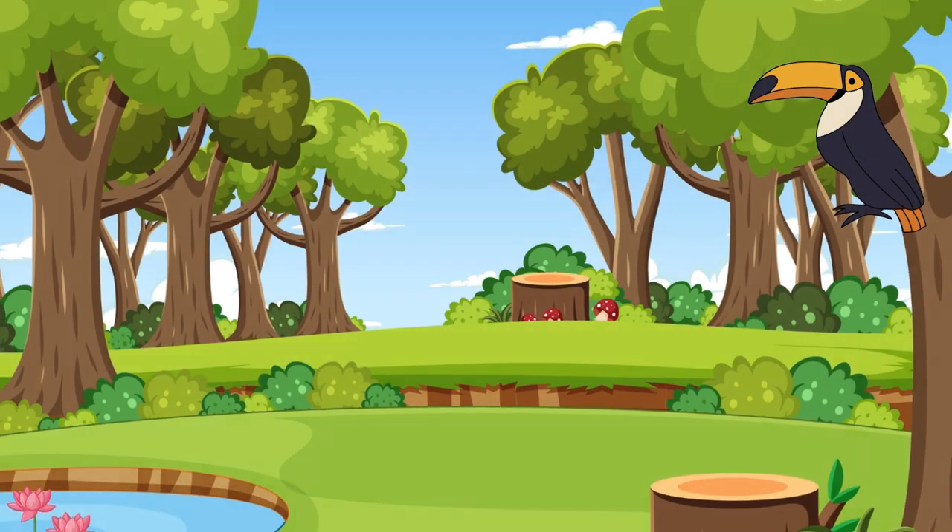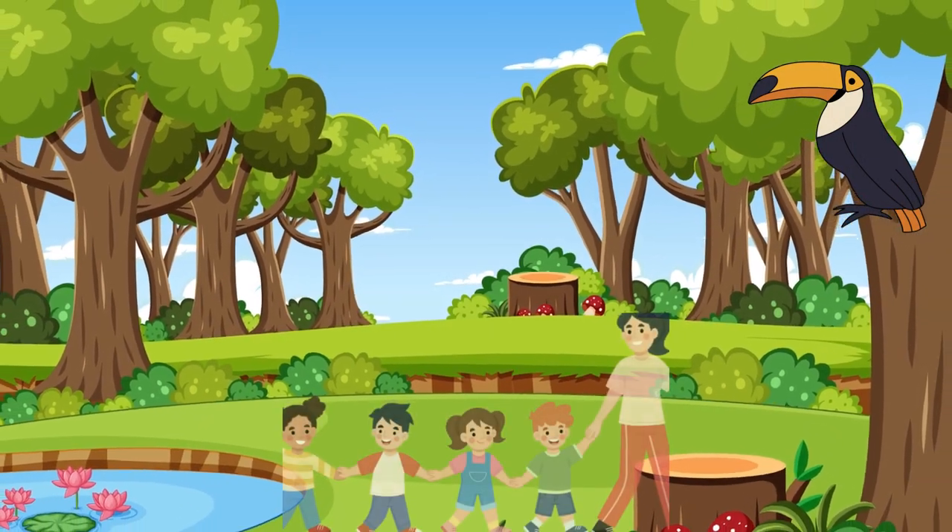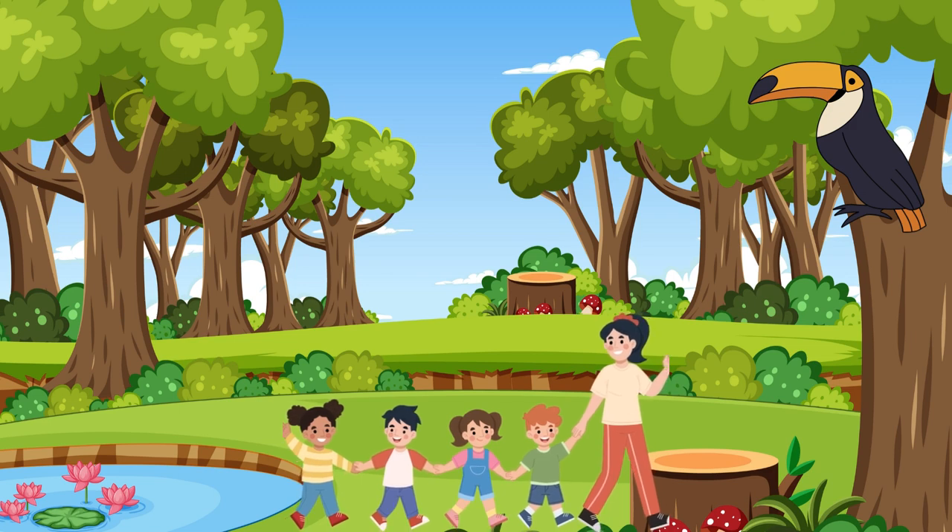Great question. Toucans use their big beaks to help them eat. They love to munch on fruits like berries and figs, and their beaks are perfect for picking them from trees. They also eat bugs and other tasty snacks.